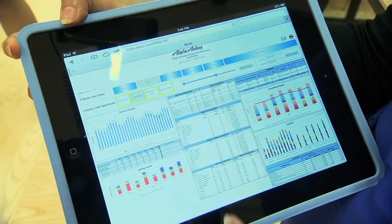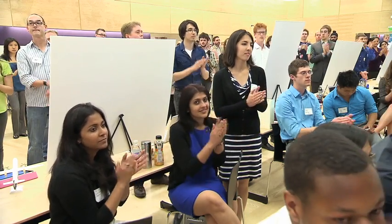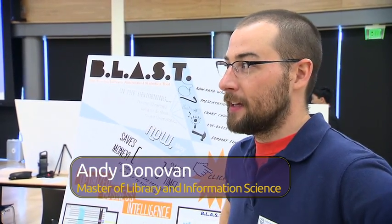We worked closely with a company called BlackRock. We did this project with Alaska Airlines and we created for them a prototype for a flight attendant productivity tool. I created BLAST, which is a custom-built data-driven dashboard for the Boeing library.